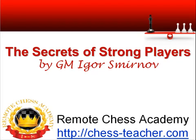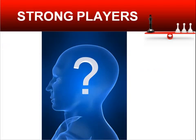Of course I cannot tell you everything within just one lesson, but I will give you a few powerful practical recommendations that you will be able to implement and improve your results right after watching this lesson. During a game of chess you demonstrate your way of thinking. Strong players know the most powerful techniques for finding strong moves – this is what we will discuss during this lesson.